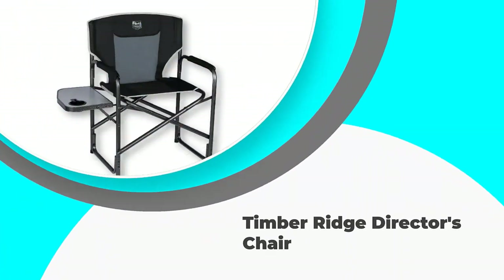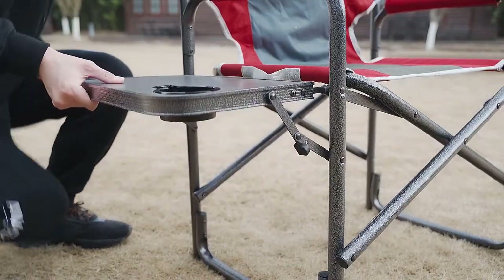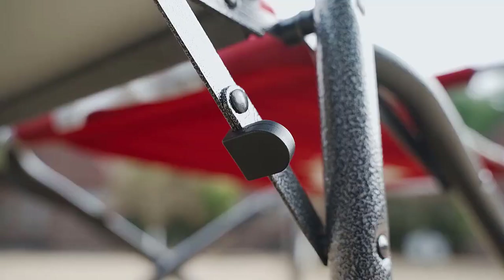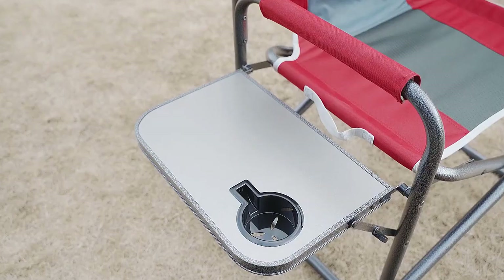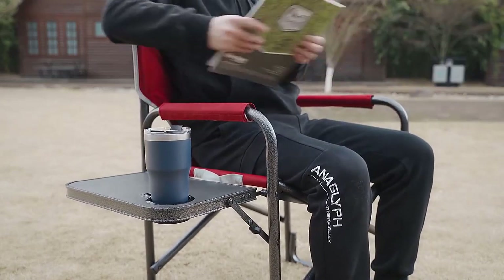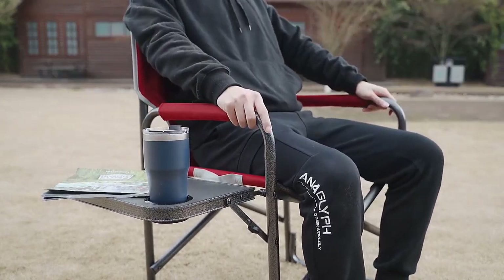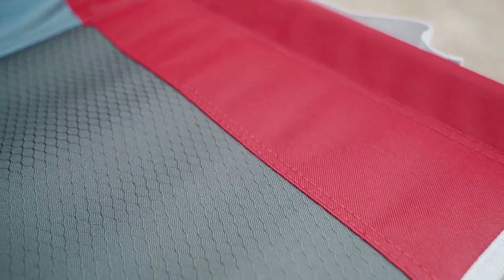Number 3: Timber Ridge Director's Chair. This is the director's style option that is great for those who would like to have a side table and a cup holder with one of the best outdoor folding chairs available. It works well for camping trips and can be used for many other activities. The foldable side table offers a way to keep small items by your side while lounging, and comes with a cup holder on the far end so that you can also have a drink near you.